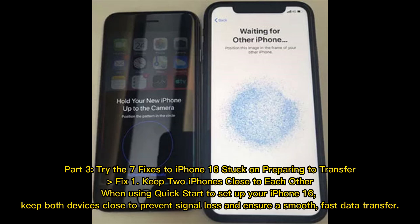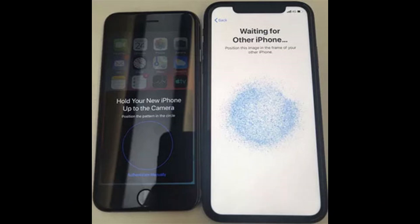Part 3: Try these fixes for iPhone 16 stuck on preparing to transfer. Fix 1: Keep two iPhones close to each other. When using Quick Start to set up your iPhone 16, keep both devices close to prevent signal loss and ensure a smooth, fast data transfer.